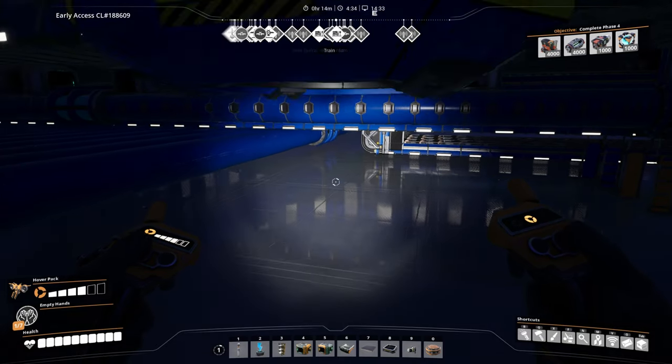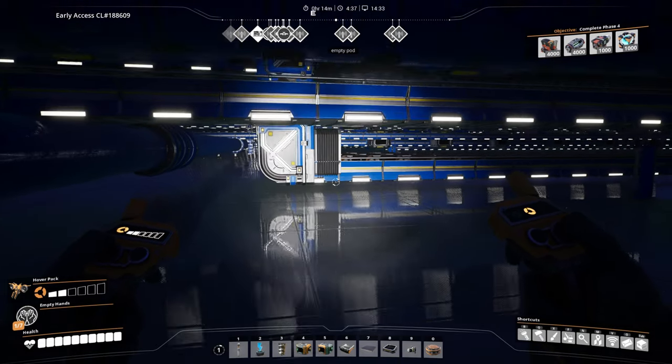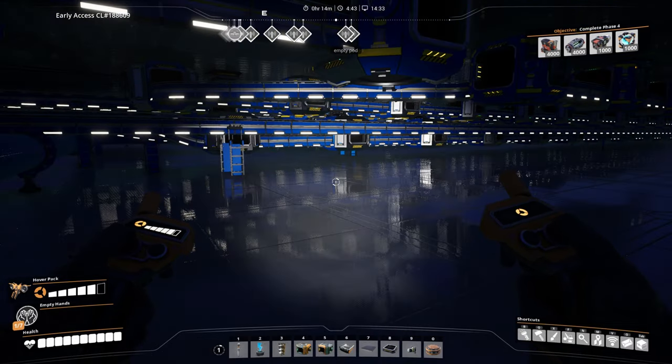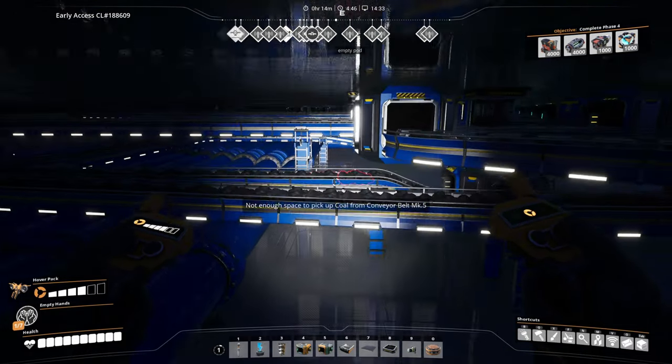Heyo, Fiorim here. I have done plenty of large builds lately, and I thought I would gather what I've learned about belt and pipe management into a hopefully useful list of 10 tips. So here we go!